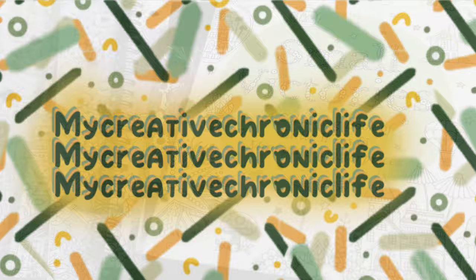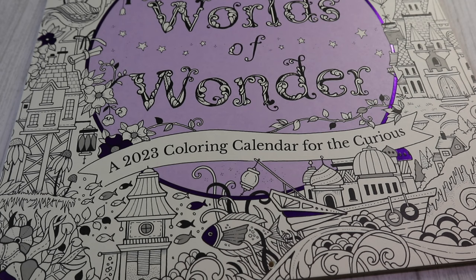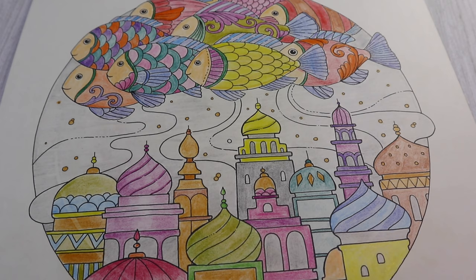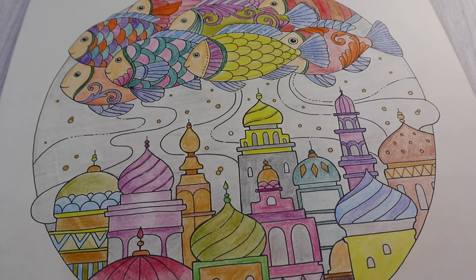First off, we're going to start with the 2023 Colouring Calendar from Johanna Basford — it's called World of Wonder. I've had this since last year and I did start it a while ago, but I didn't get very far. I only managed to colour the first page in. I know 2023 is over so I'm not going to use this as an actual calendar, but my intention is to just continue colouring them in month by month.